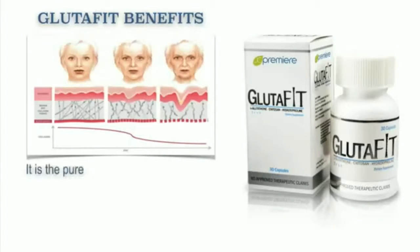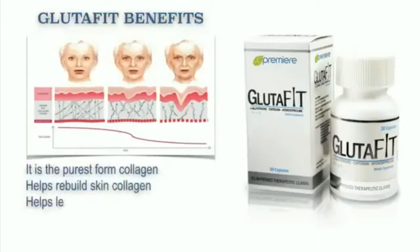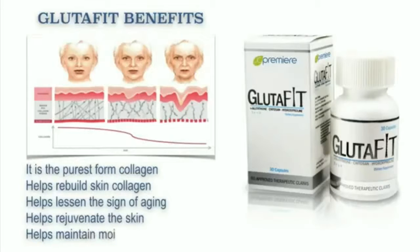Glutafit is the purest form of collagen. Therefore it helps rebuild the skin collagen and helps lessen the signs of aging. It also helps rejuvenate the skin. It also helps maintain moisture for firmer and smoother skin. Our JC Premier Glutafit is just simply amazing.